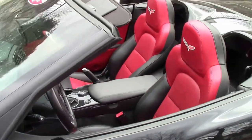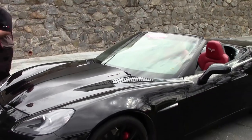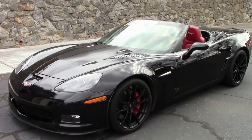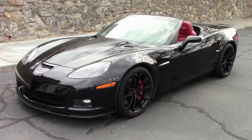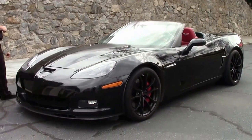2013 was the 60th anniversary for Corvette and they gave us a convertible and a big block engine again — the 427, 505 horsepower, Z06 engine in a convertible.